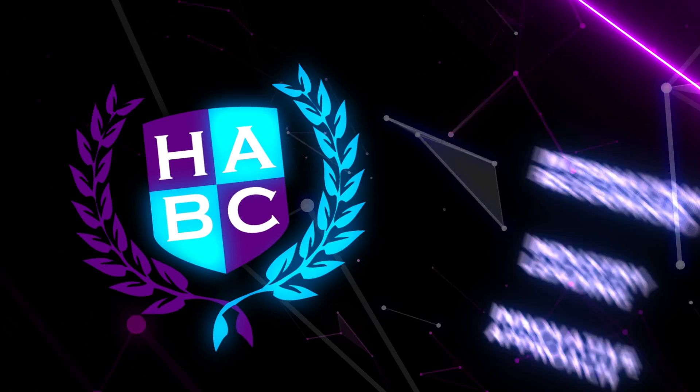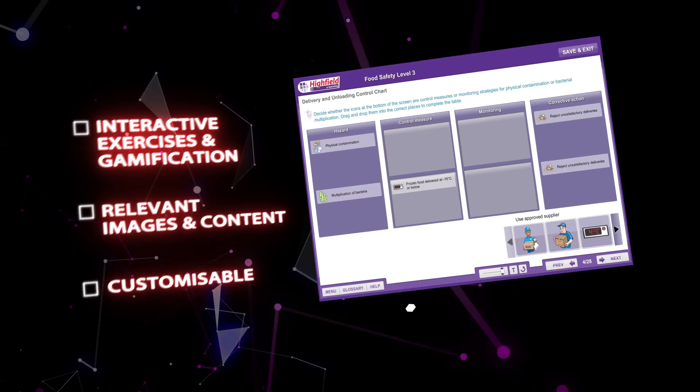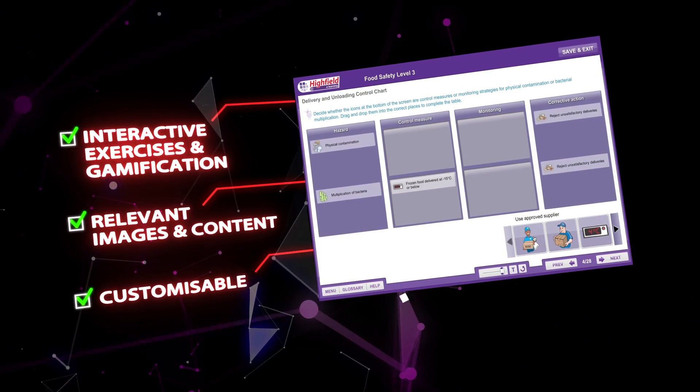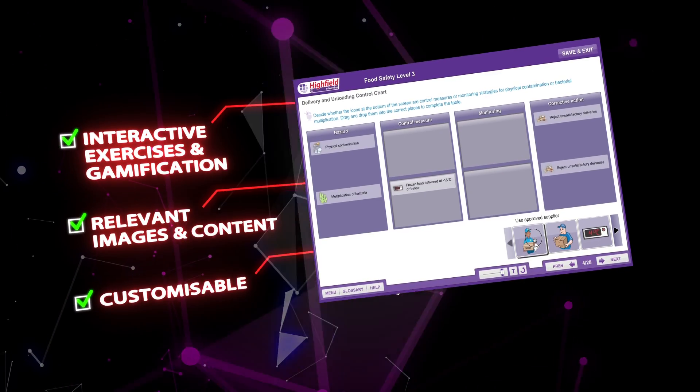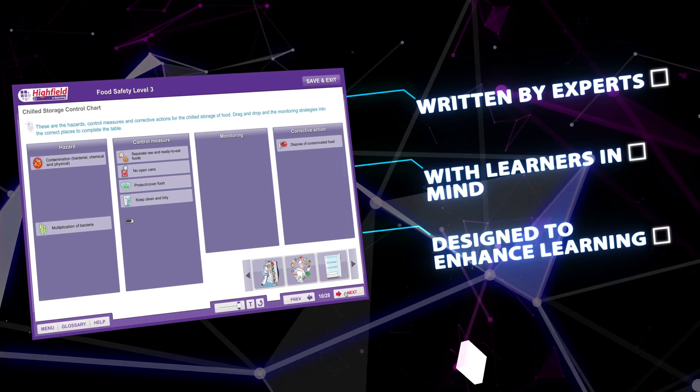This innovative course is endorsed by Highfield Awarding Body and features the most relevant and up-to-date content and images to equip learners with the knowledge required to complete the course. The content has been written by experts and every section is carefully designed to enhance learners' knowledge and understanding.